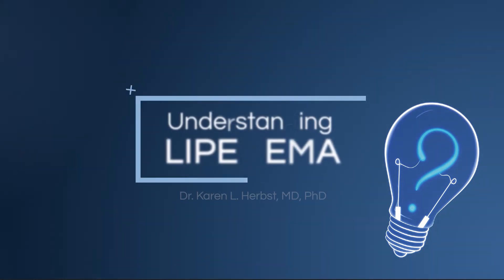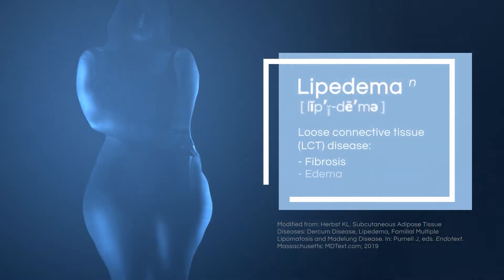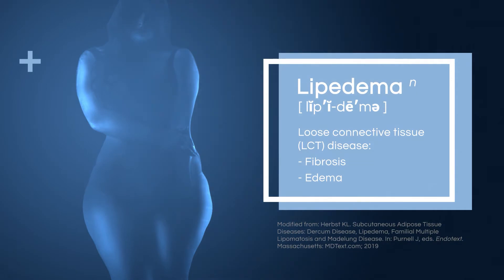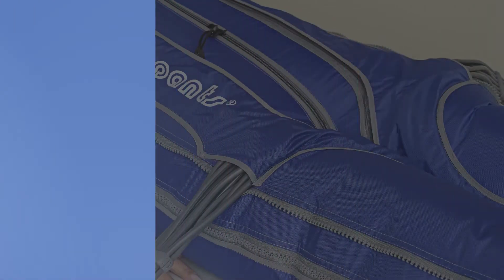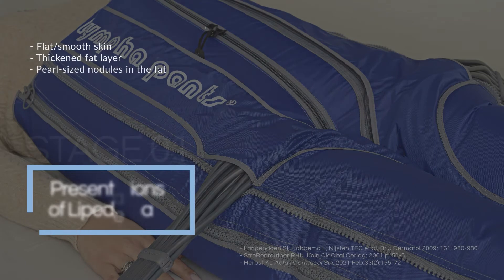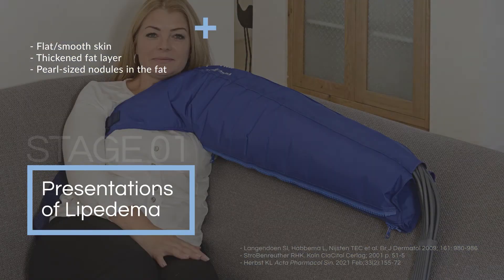Let's think about lipoedema differently. Lipoedema is a loose connective tissue disease, and the problem within the loose connective tissue in lipoedema is that there's fibrosis and there's edema. When we look at stage one, the skin is smooth, but if you palpate the tissue you can feel the nodularity — there's fibrosis deep under the skin.